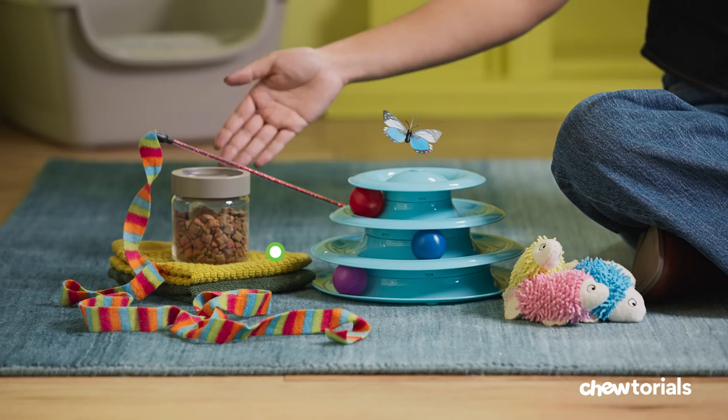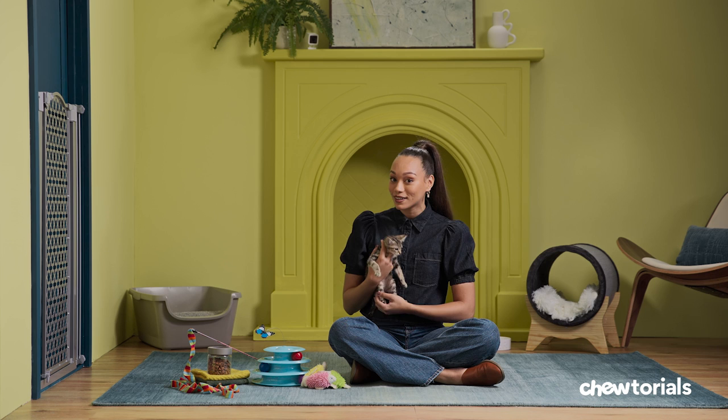Step one, gather your supplies. Make sure you have a tall pet gate, towels, treats, and toys for both. You may want to think about having a helper, too — they could come in handy.